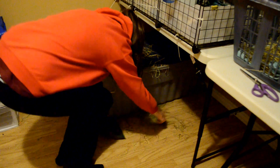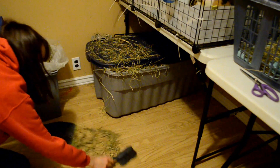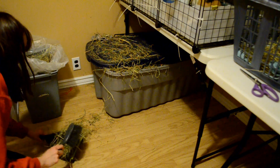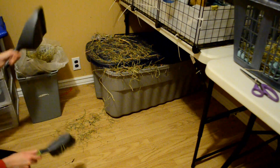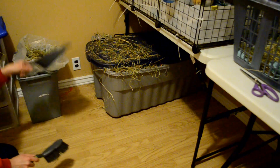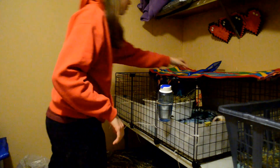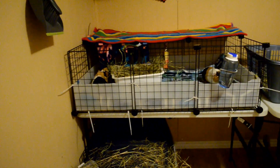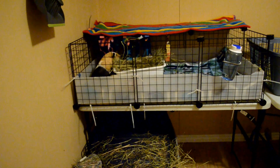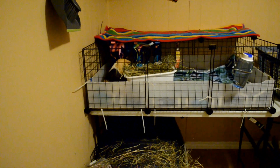Something I try to do every evening is sweep up the hay off of the floor. This helps contain it to that one room and hopefully limits the spread throughout the house. Now it's bedtime for the piggies and I'll turn off the lights — that is, if Hector lets me leave the room.